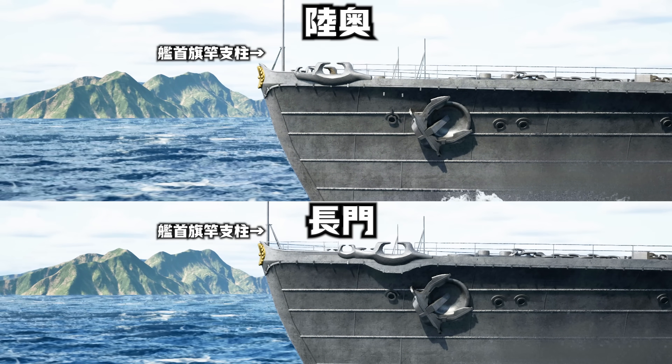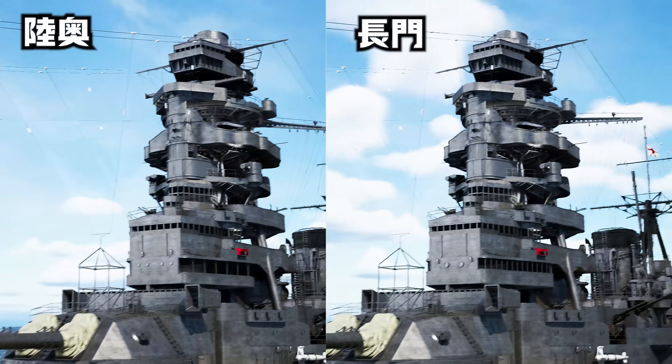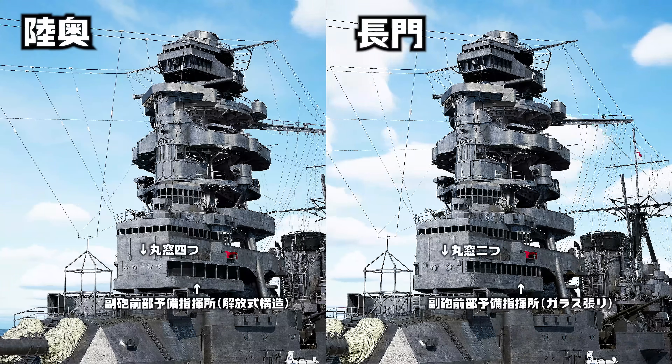例えば、艦首のフェアリーダーの位置が、長都に比べるとより前方に位置しており、艦首旗座支柱の位置が、陸奥では前側になっているのがわかります。またよりわかりやすい点は艦橋上部の副砲指揮所の違いです。長都はガラス張りとなっているのに対して、陸奥はより大きな開放式構造となっており、丸窓は長都が二つ、陸奥は四つという違いがあります。